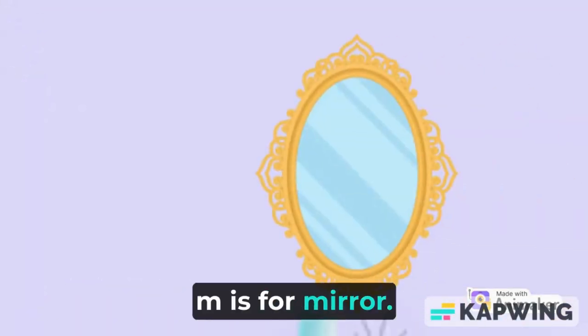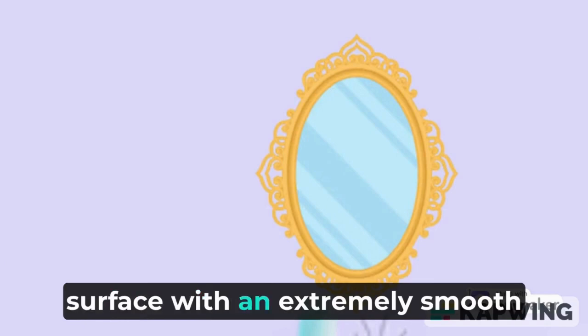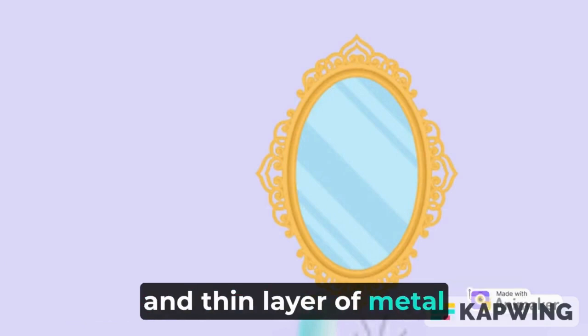M is for mirror. A mirror consists of a glass surface with an extremely smooth and thin layer of metal film behind it.